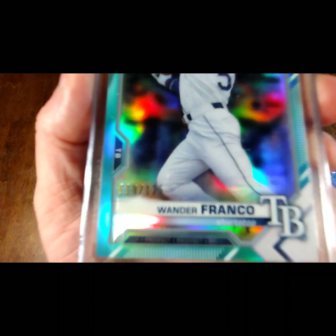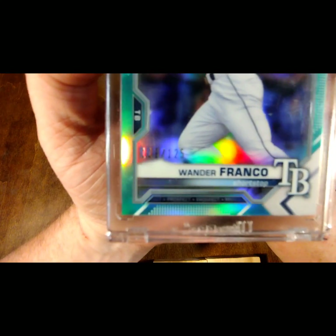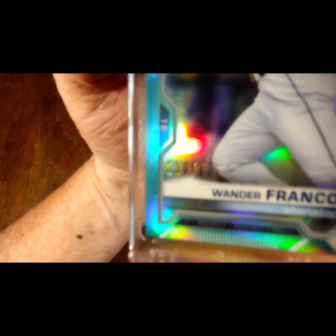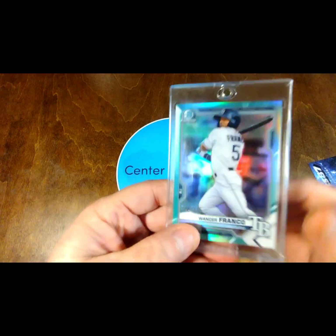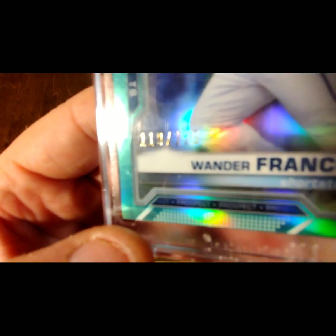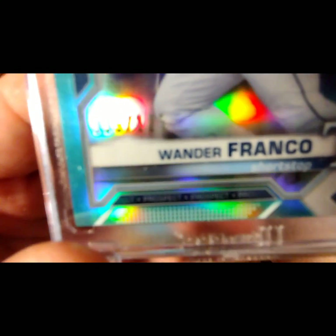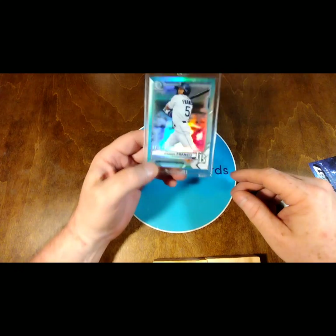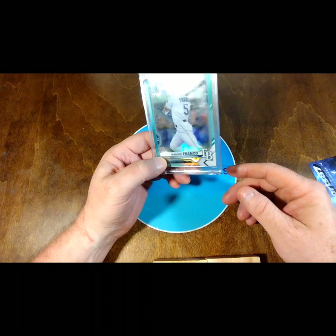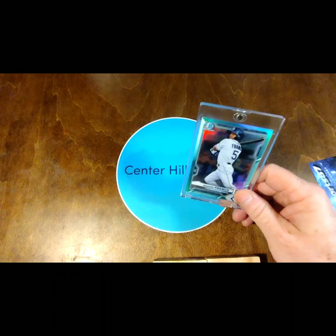If we look close, it is numbered, to go along with those other ones I had got — one out of a pack, one sent from Topps unknowingly, and this one was a purchase because I've got this sickness of wanting to get numbered Wanders for some reason. It's numbered 119 out of 125. So I've got one numbered over 2,000, one numbered under 200, and one numbered under 100.